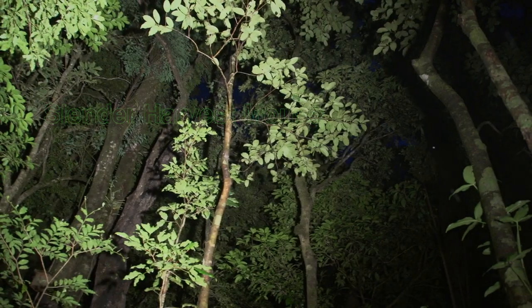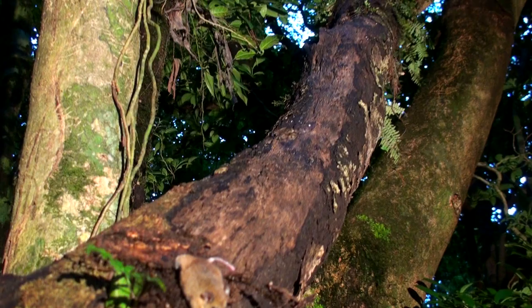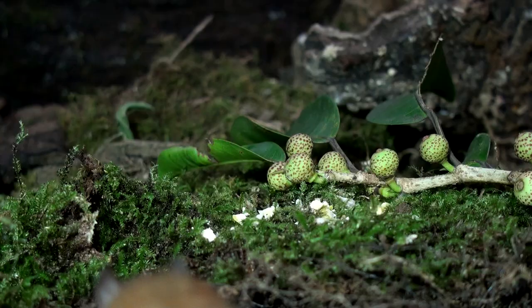Harvest mice are small rodents that have diversified into about 10 species in Costa Rica. The slender harvest mouse weighs no more than 15 grams and is about the size of a lime. It is more arboreal than other harvest mice and has been found 15 meters up into the forest canopy. They feed on seeds, insects, and nectar.